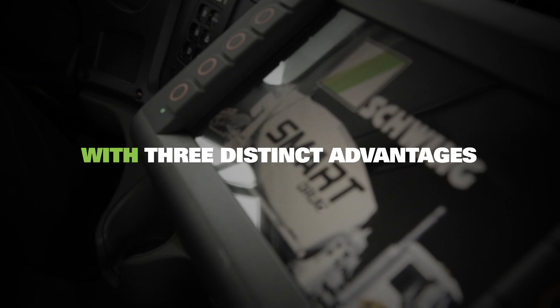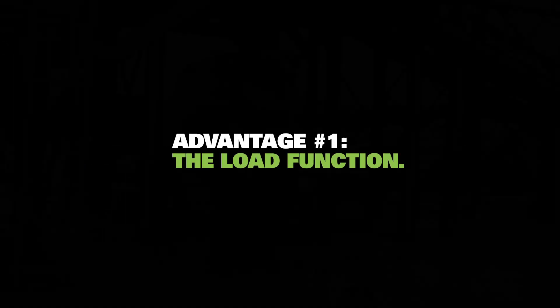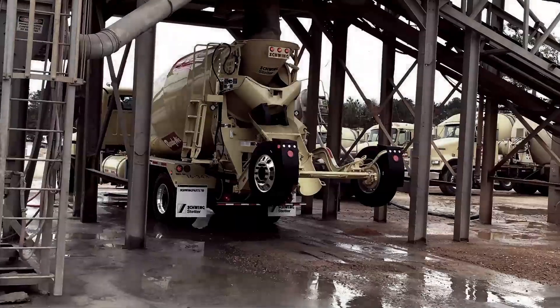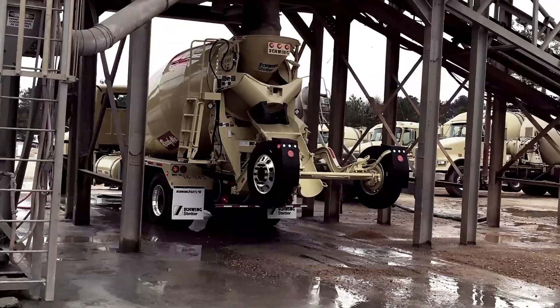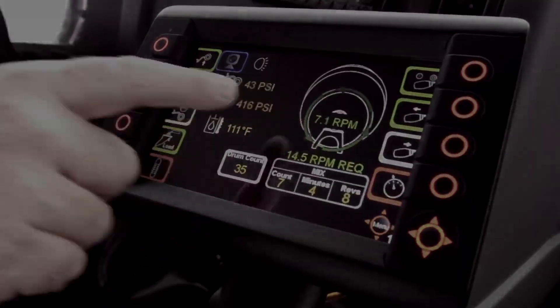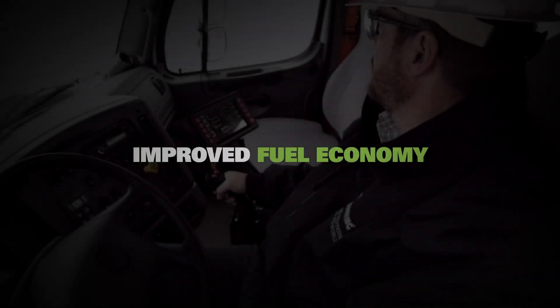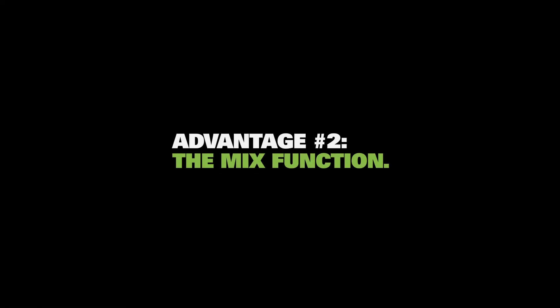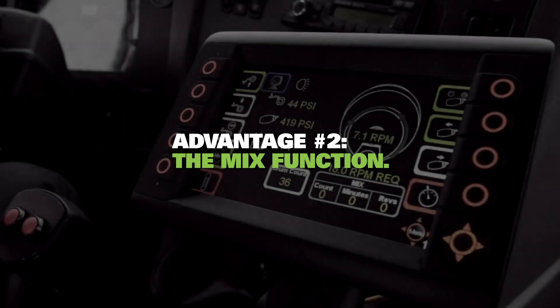The first advantage is the load function, which separates truck RPM from drum RPM by specifically controlling the drum rotation to match the batch plant's loading time. Overall drum RPMs are lower, resulting in improved fuel economy and longer drum life.